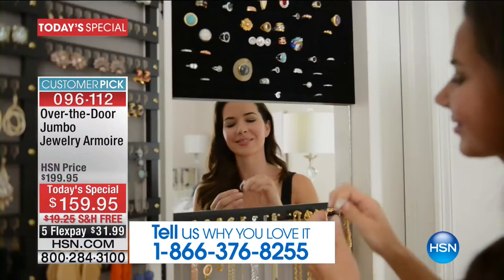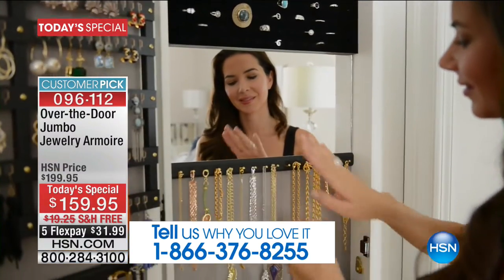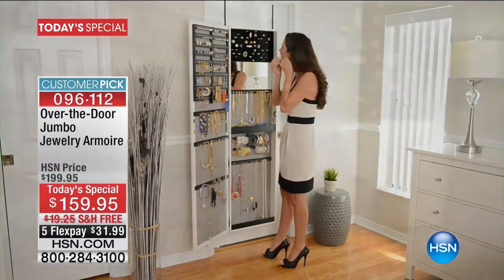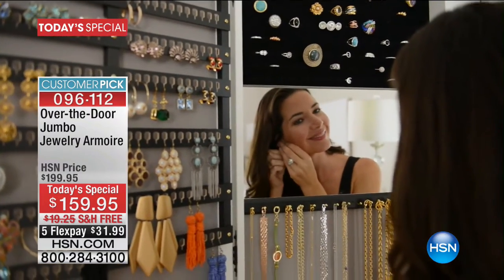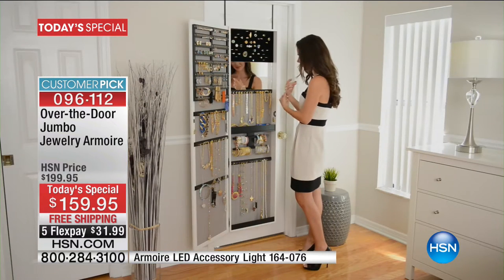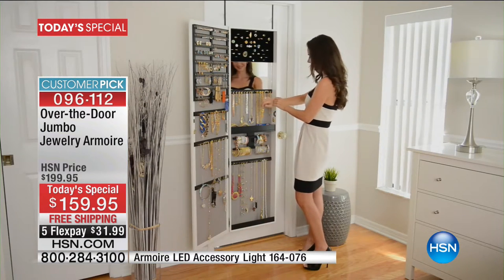Let me walk over and join Debbie Barker, because Debbie Barker is an inventor, she's an entrepreneur, and she has brought us the original jewelry armoire for many, many years here at HSN. We always love when she's here, because those of us who love our jewelry, you bring us the perfect solution to get us organized.